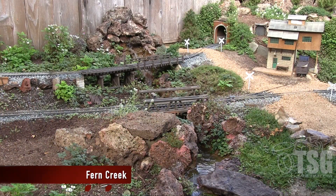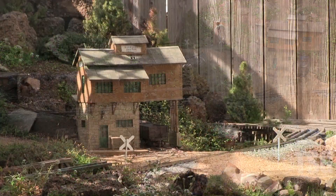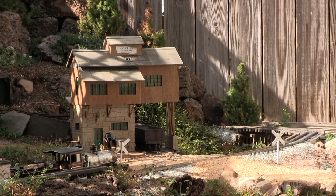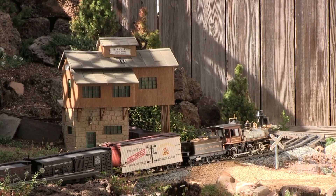What you're looking at here is Fern Creek. Fern Creek was the water feature that was in place on the railroad from the original railroad that was here before we started the Fern Creek and Western. As the train works its way up the hill, it passes the Priya Canyon Mine, and in the right-hand view of the camera, you can see the Priya Canyon Trestle.